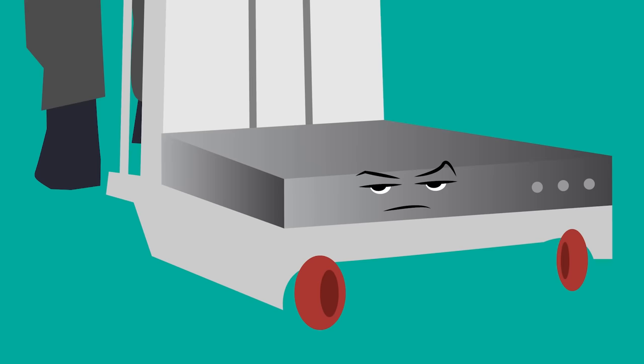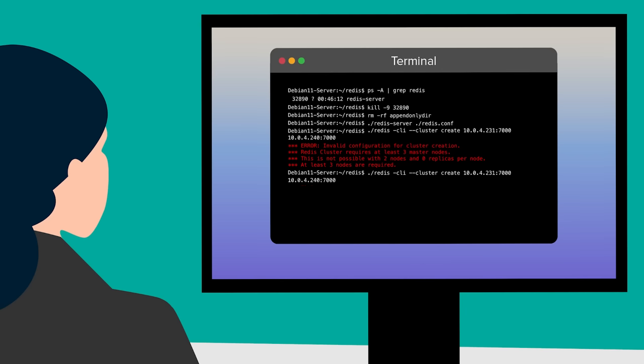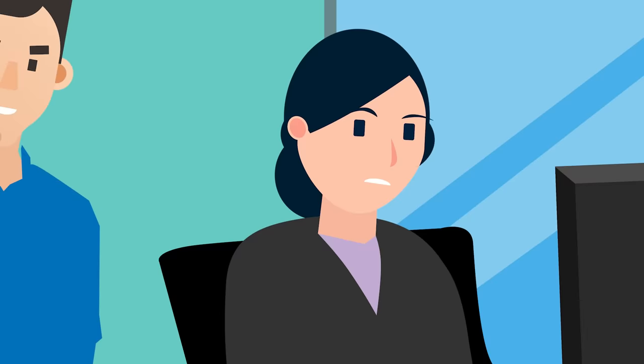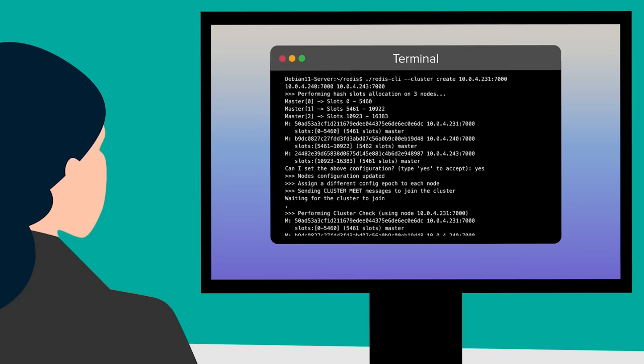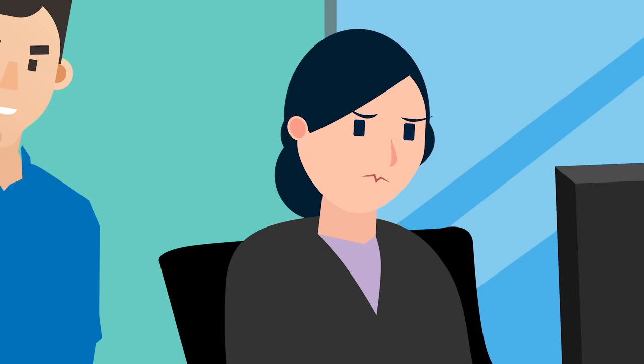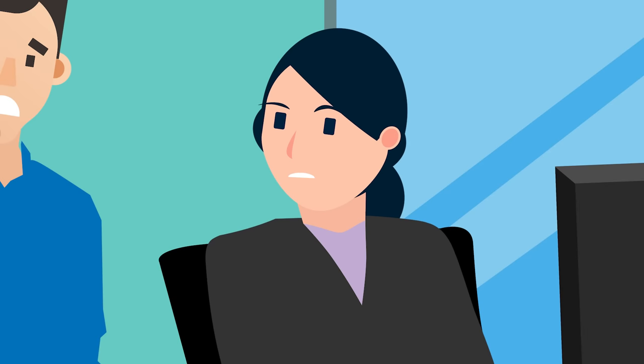I live to serve. Okay, I just need to tell all three servers' IP addresses. Let's see if this works. Did it work? Oh, I forgot — we need to create replicas so we can store the data on the other servers. That means we need at least six servers to create a cluster. Jack, can you go find three more servers somewhere?